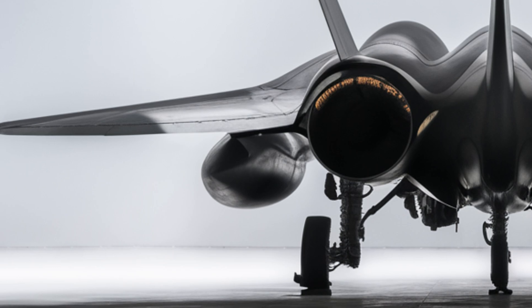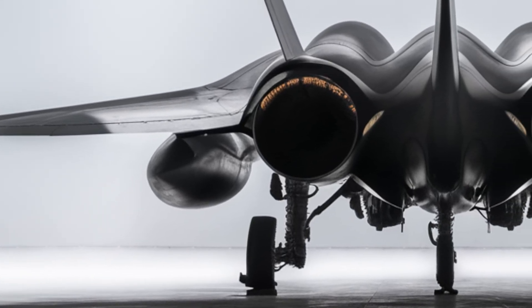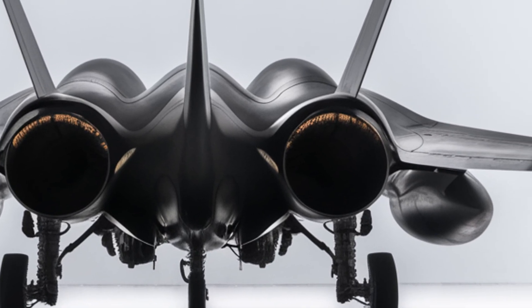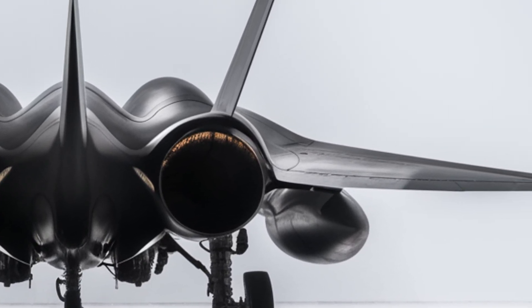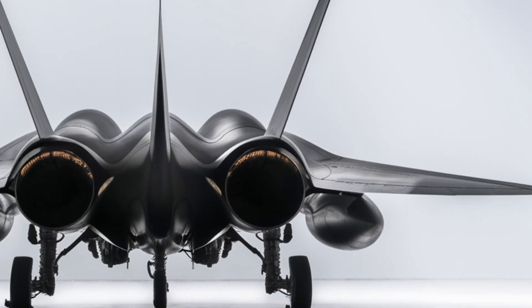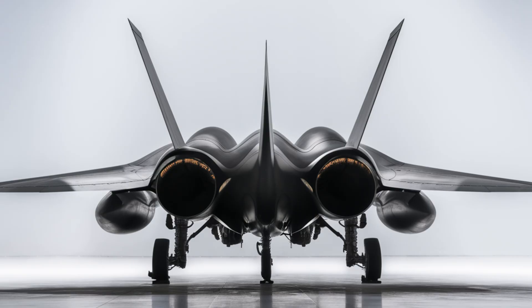While challenges remain, including further improvements in engine technology and refining stealth characteristics, the J-20 is undoubtedly a game-changer for the PLAF. As China continues to invest heavily in its air force, the world will be watching closely to see how the J-20 and its successors shape the future of modern warfare.